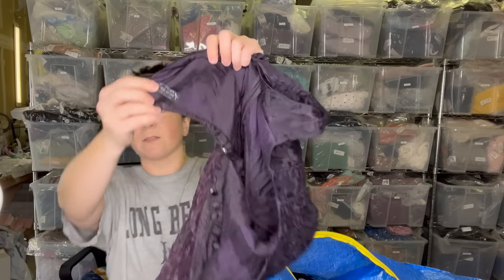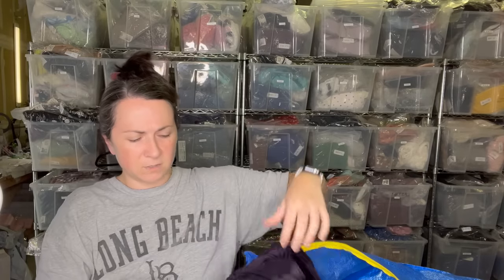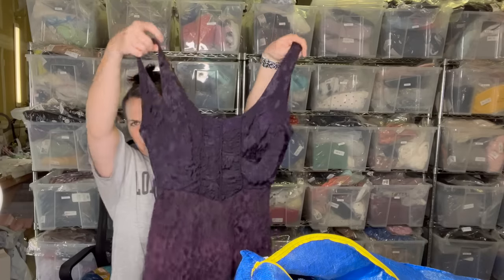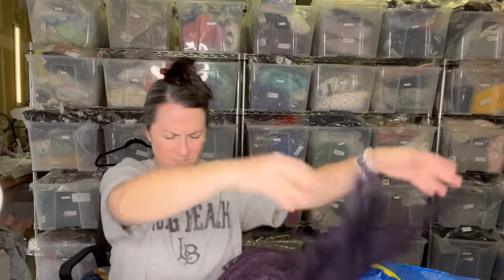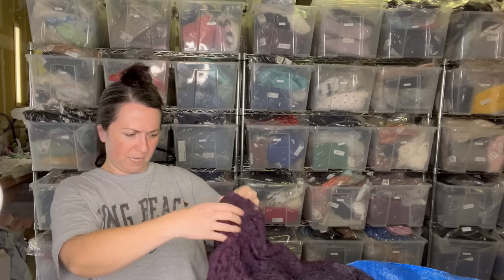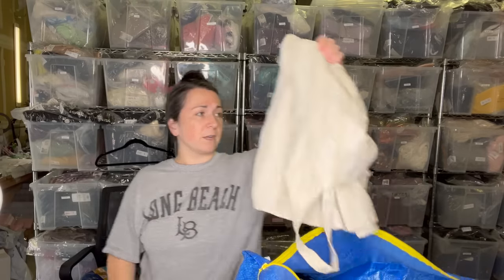Next I have this older-tag Free People piece. There's the tag — it looks like it says size six. This is really pretty. Is it a romper? I was like, is this a romper? It's purple — one of my favorite colors.